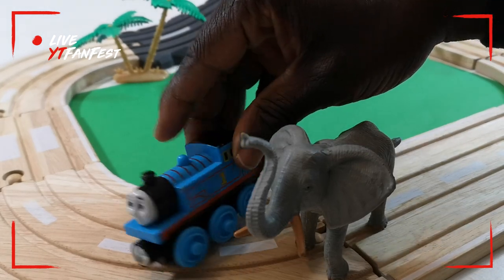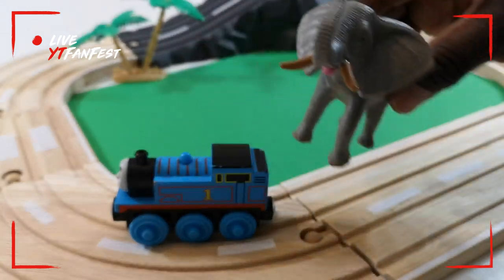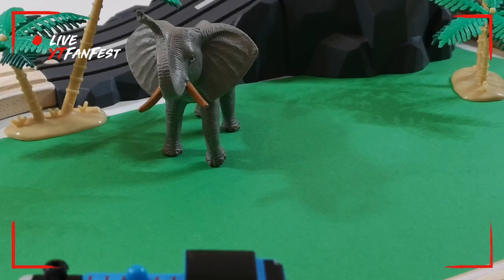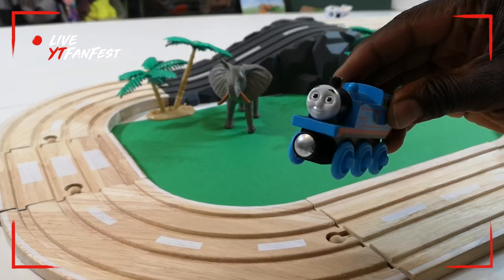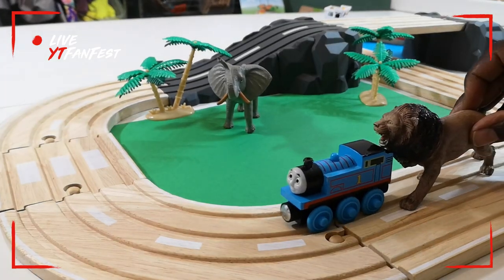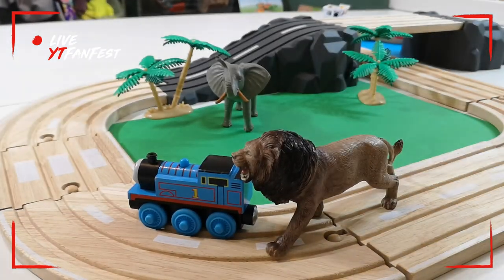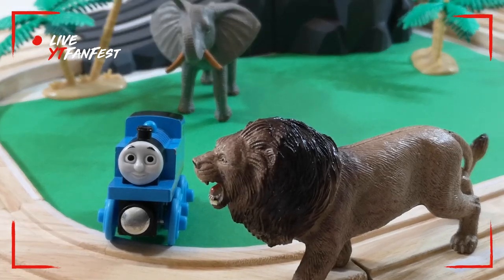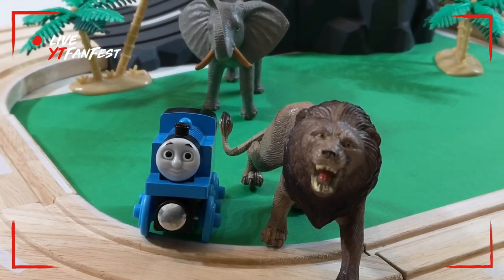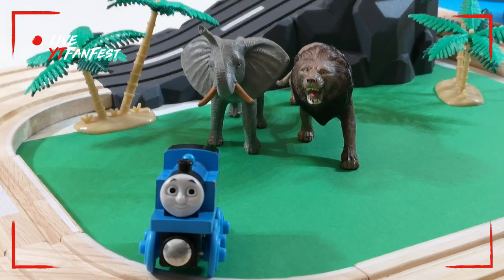This is my friend elephant. It's huge, as you can see, and it's going to stay right here. Let's move because there are more that I want to show you. This is my friend lion — as you can see, it's huge and it's going to stay here near the track, just next to the elephant.